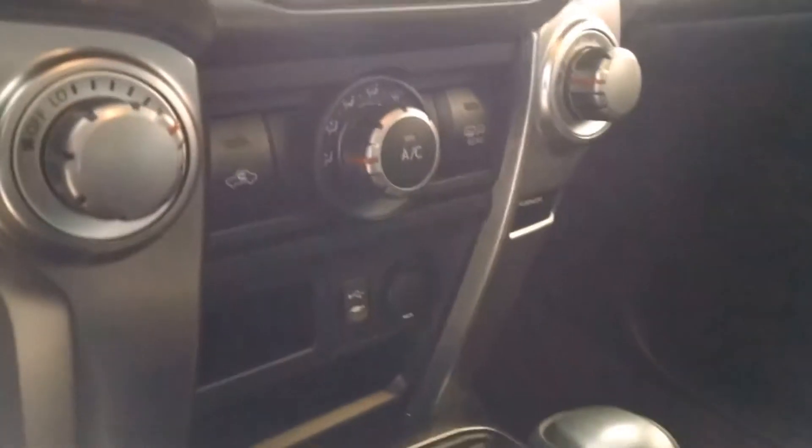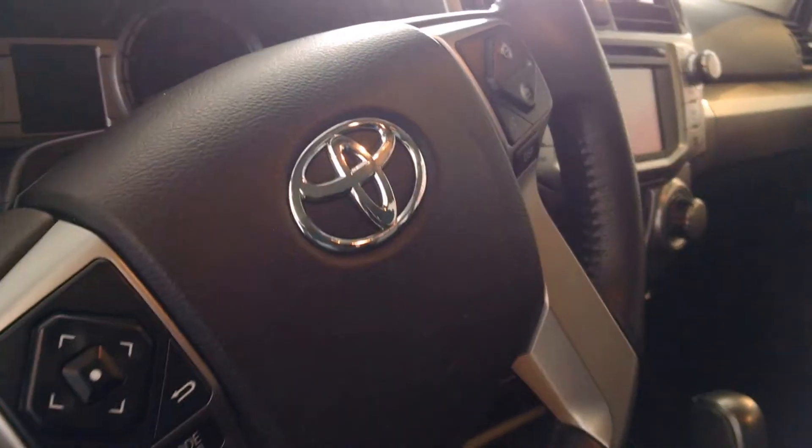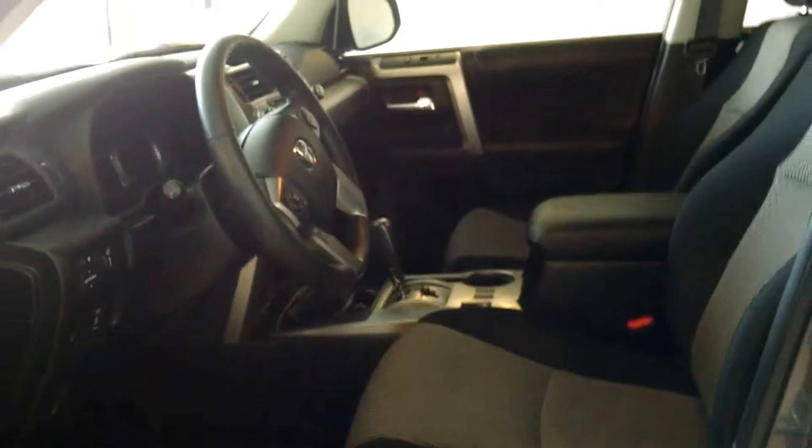Inside you'll find eight-way power with lumbar adjustment on the driver's seat, very nice durable fabric interior, cupholders galore, and high headrests for comfort while driving. There's a very nicely displayed dash with the latest technology and a large screen display, with hand controls on the steering wheel. The entrance into this 4Runner is very wide.